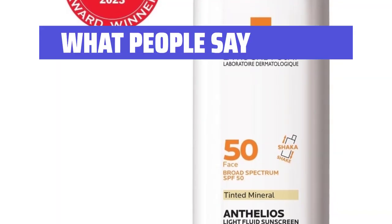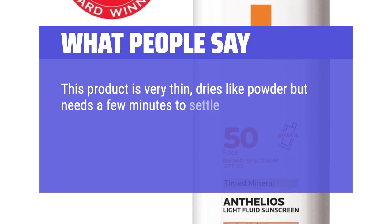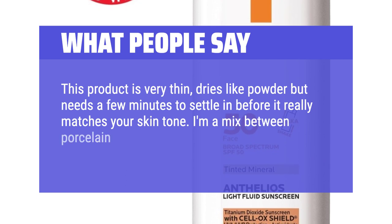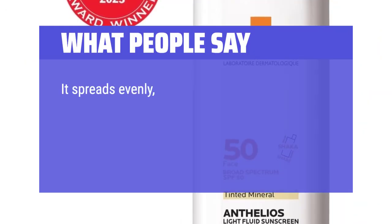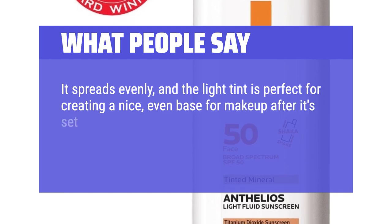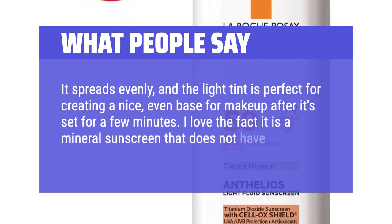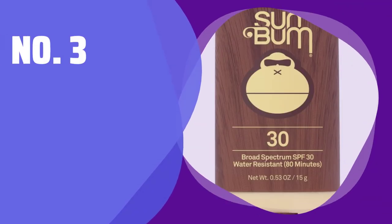What people say: This product is very thin and dries like powder, but needs a few minutes to settle before it really matches your skin tone. I'm a mix between porcelain and ivory — a little red at times. It spreads evenly, and the light tint is perfect for creating a nice, even base for makeup. I love that it is a mineral sunscreen that does not have the white cast of so many other sunscreens.